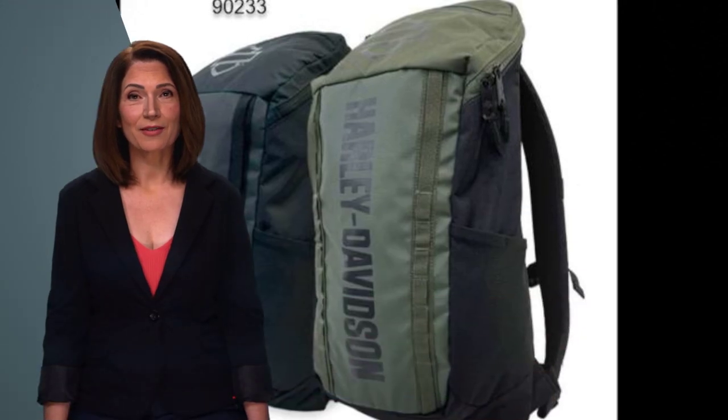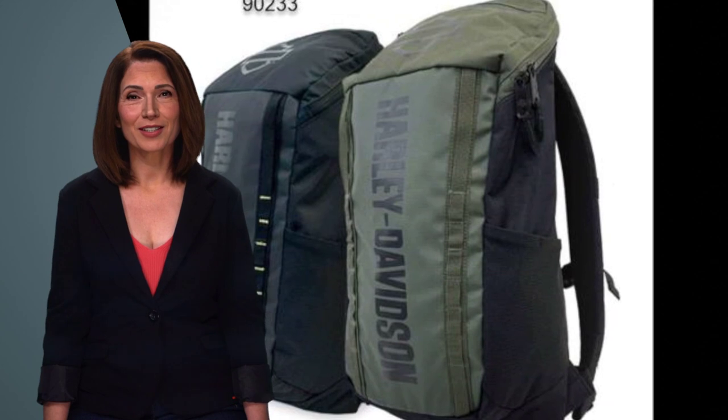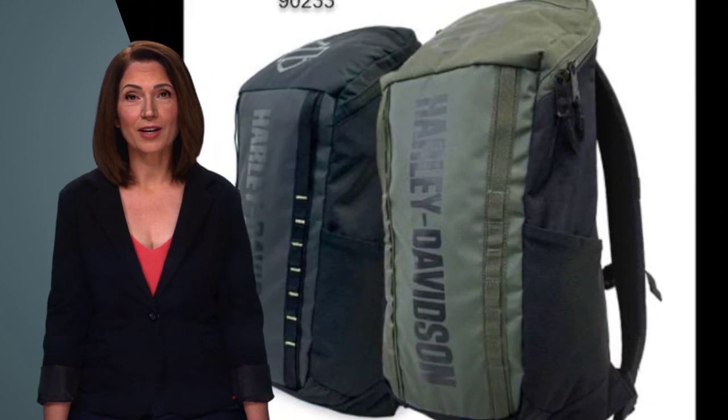The Athalon Nomad Duffels collection has two accompanying pieces: a 21-inch carry duffel and a 20-liter backpack with padded back and straps for extra comfort on the bike, the trail, or through airports.